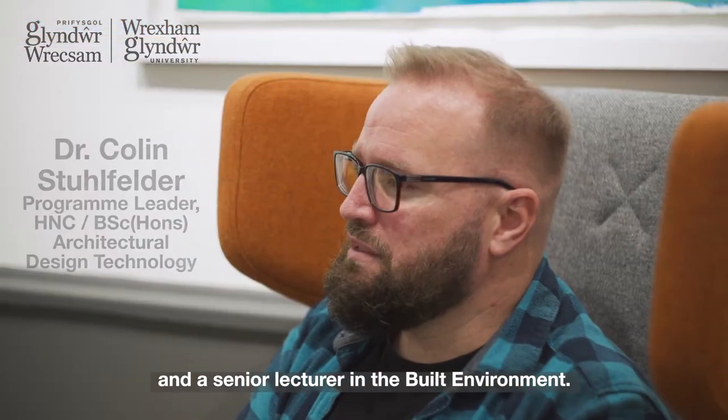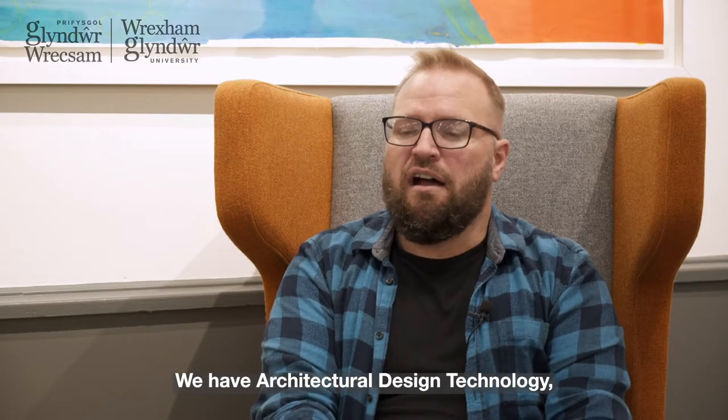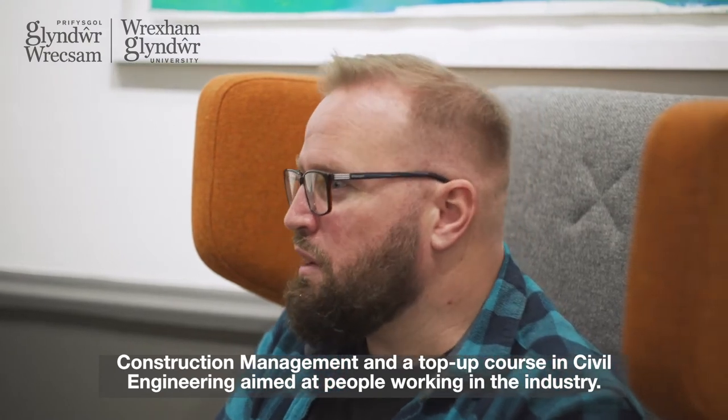My name is Colin Stilfelder. I'm programme leader for Architectural Design Technology and a senior lecturer in the Built Environment. We have two core courses and an additional course: Architectural Design Technology, Construction Management, and a top-up course in civil engineering aimed at people working in the industry.